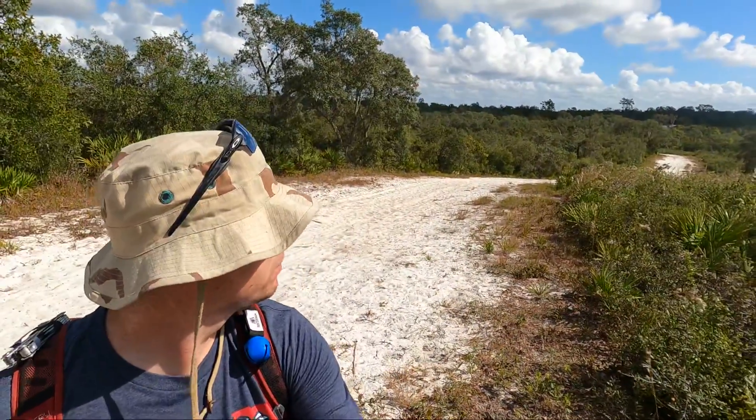The hiking is a little bit challenging because the sand is so soft — used to be dunes — but definitely if you want a unique hiking experience, this is the place to check out.